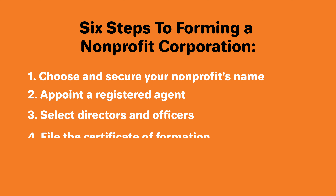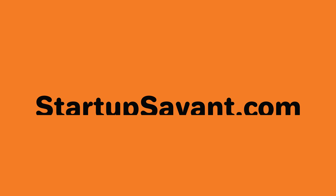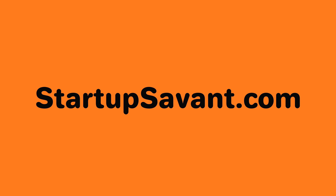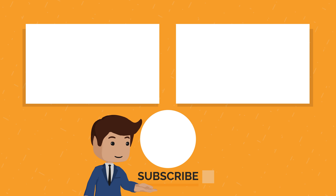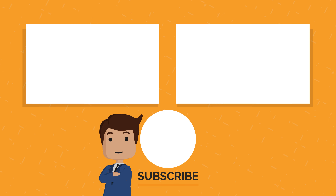Now you know all the steps to form a nonprofit in New Jersey. For a more detailed guide, visit our site at startupsavant.com. Give the video a like if you found it useful, and subscribe if you'd like to see more. If you have questions or encounter any roadblocks, leave a comment below. Good luck in starting your nonprofit.